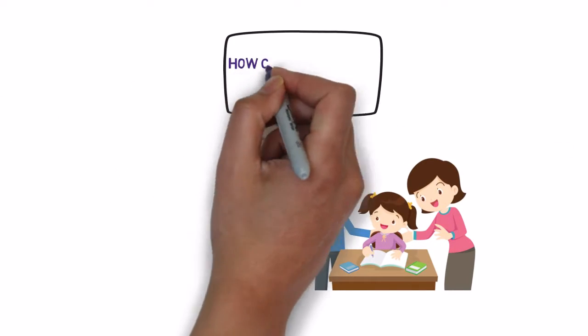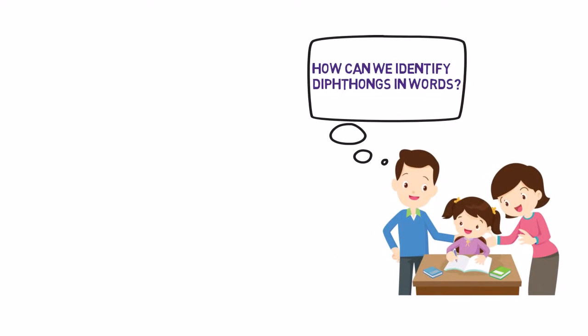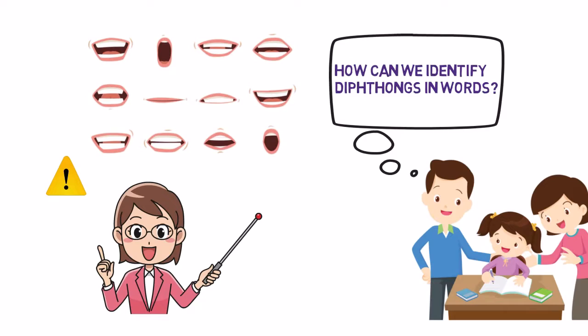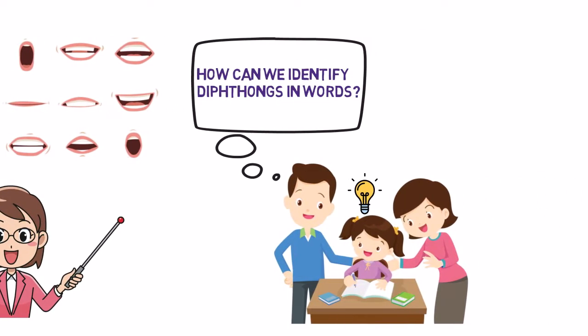How can we identify diphthongs in words? To identify diphthongs, pay attention to the way your child's mouth moves when pronouncing words. Diphthongs involve a smooth gliding motion between two vowel sounds in one syllable. Be sure to point out diphthongs in books and daily conversations to reinforce their understanding.